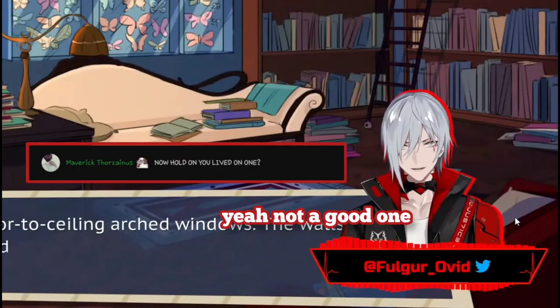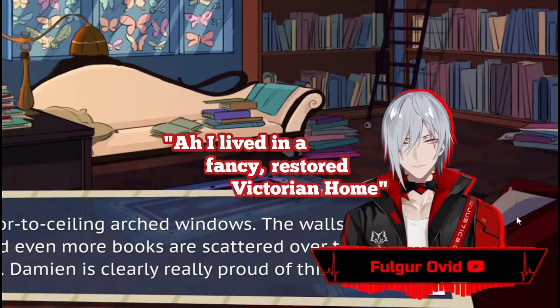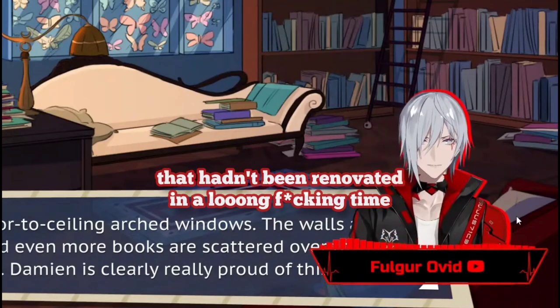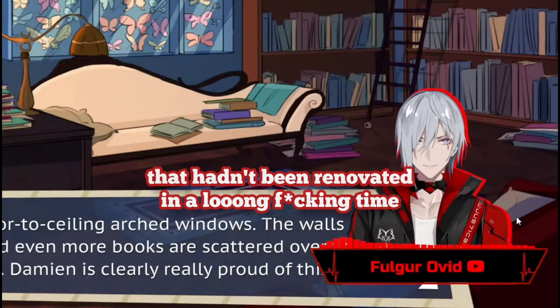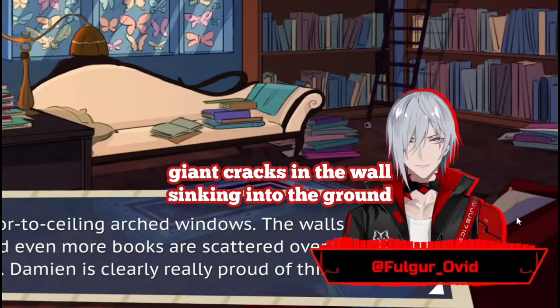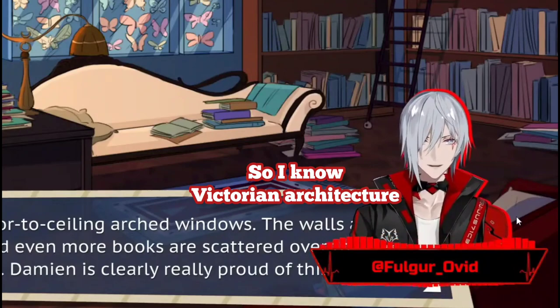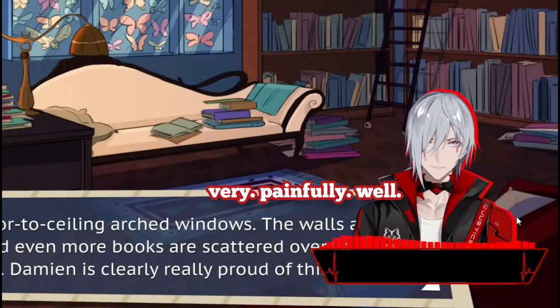I lived in a home that hadn't been renovated in a long time — with the ceiling falling down on me, giant cracks in the wall, sinking into the ground. That's what I lived in, so I know Victorian architecture very painfully well. I've felt it.